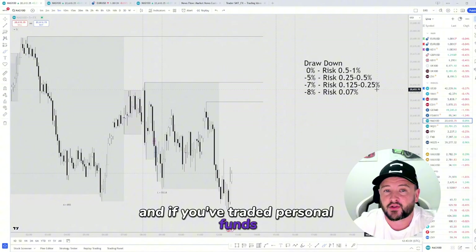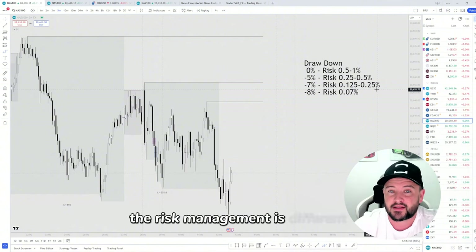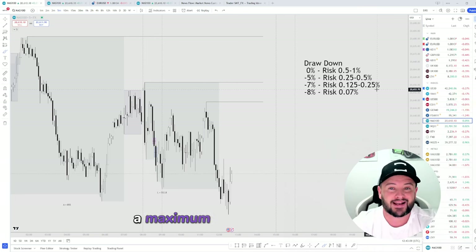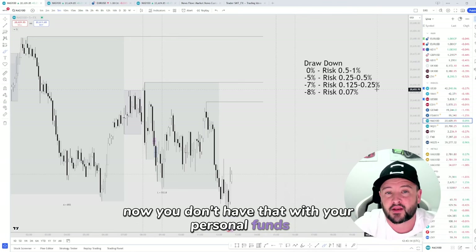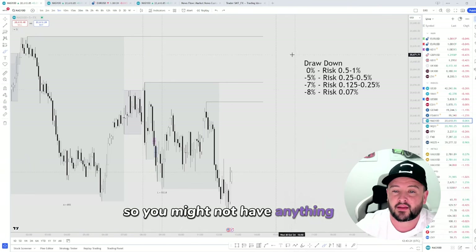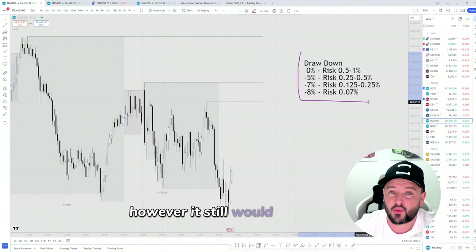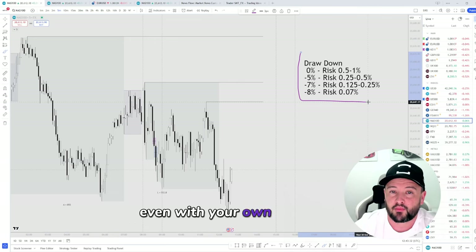If you've traded personal funds, you should understand that trading a prop firm, the risk management is different. You only have, for the majority of prop firms, a maximum of 10% drawdown. You don't have that constraint with your personal funds. With a personal account, your risk management would likely be quite different — you might not have anything as aggressive as this to preserve your capital. However, it would still be a good idea to manage your risk appropriately even with your own personal funds.